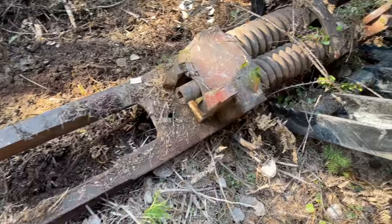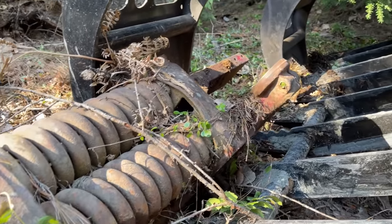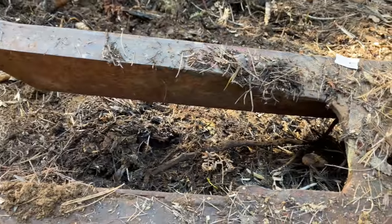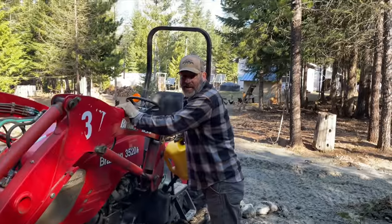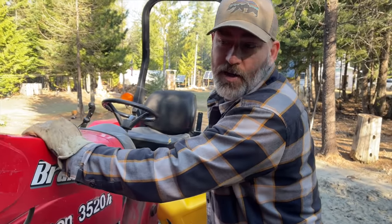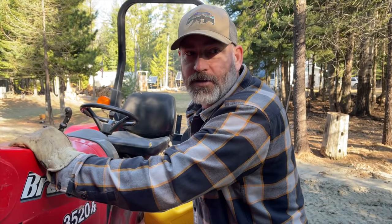Take a look at this big thing right here — Marty found this in the woods as we're cleaning up and we need to know what it is. Any guesses? I have no idea — something for logging, maybe? We found it buried in our woods.